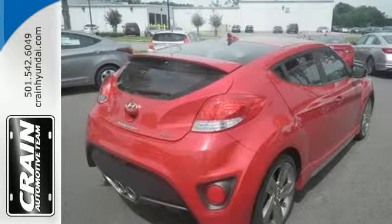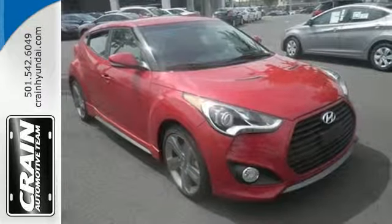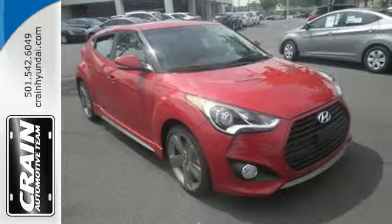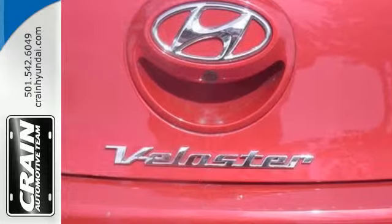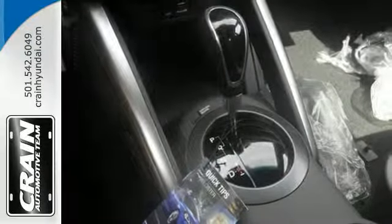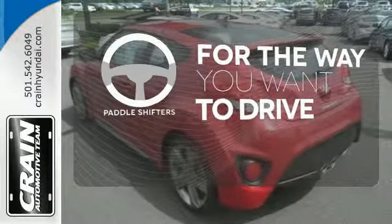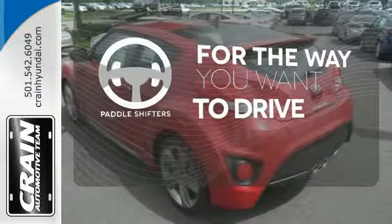Take off on your next journey today and enjoy stellar features like a 7-inch high-resolution LCD touchscreen, Bluetooth, and rear-view camera. You'll also appreciate the blind spot monitor and vehicle stability management. Giving you a more dynamic drive, the paddle shifters are the perfect complement to this vehicle's drivability.